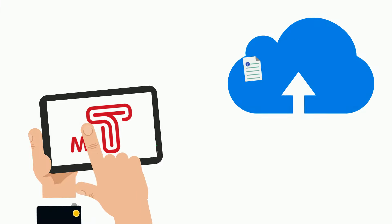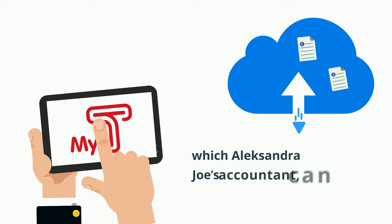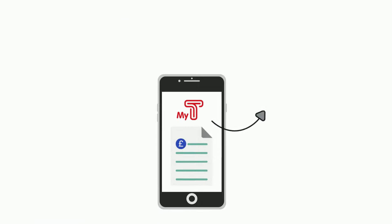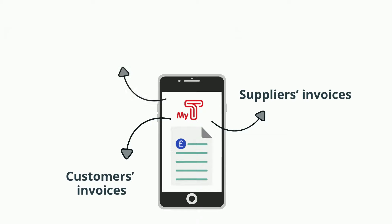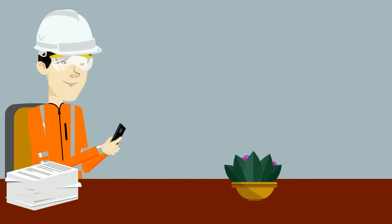There is another way. The MyTea app allows Joe to upload his documents to the MyTea cloud, which Alexandra, Joe's accountant, can access. Joe can keep record of all his suppliers' invoices, customers' invoices, bank statements and mileage on the MyTea cloud. All he needs to do is easily upload them.